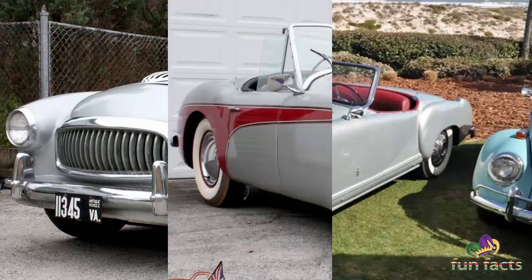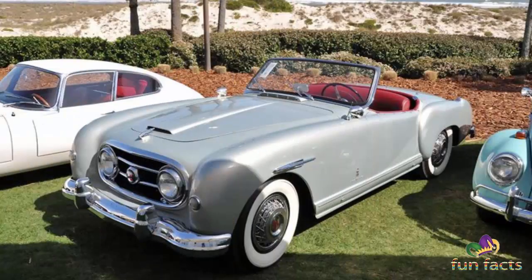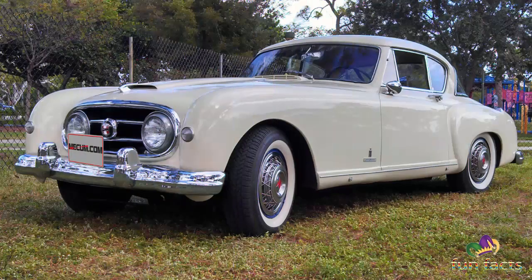Don Healey's original plan was to use the heavier 331-cubic-inch, 5.4-liter Cadillac V8 engine, and the car was designed with an engine bay that would allow later owners to convert their cars to V8 power.